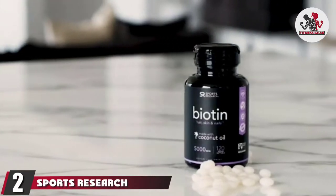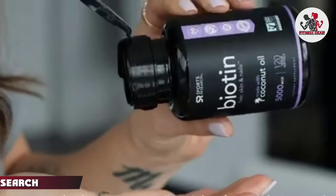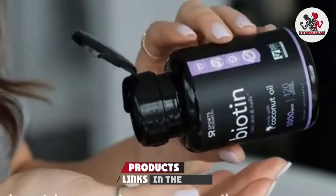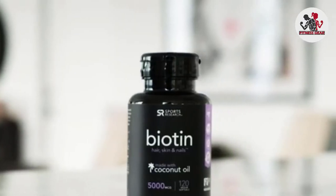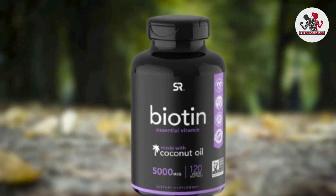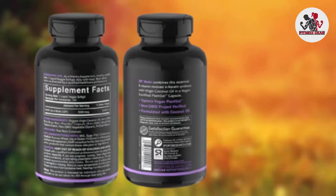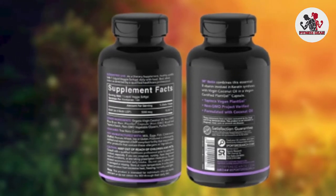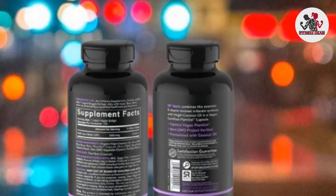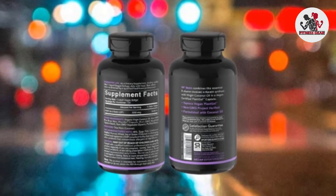Moving on to number two, Sports Research Biotin. The biotin soft gels from Sports Research are formulated to help individuals who are deficient in vitamin B7. You'll receive 120 soft gels per bottle, providing 35,000 mcg servings of biotin, each free from gluten, soy, artificial colors, and fillers. Other ingredients include organic virgin coconut oil, non-GMO rice bran wax, non-GMO modified tapioca starch, non-GMO vegetable glycerin, and purified water.